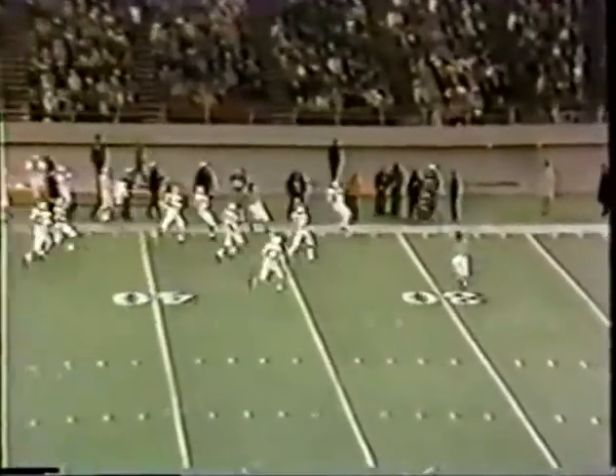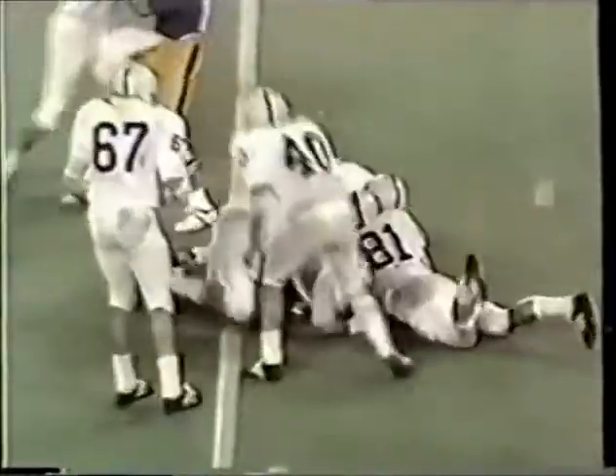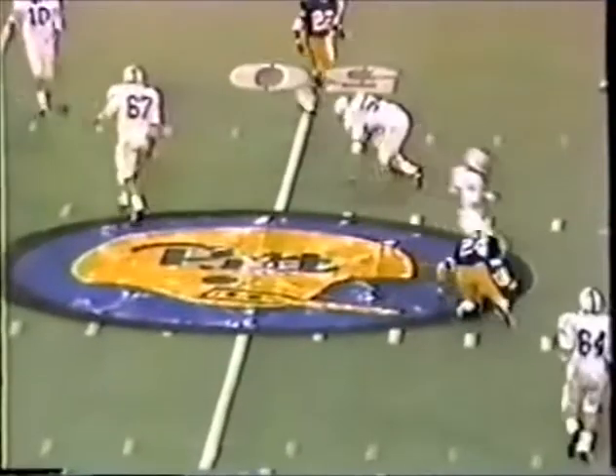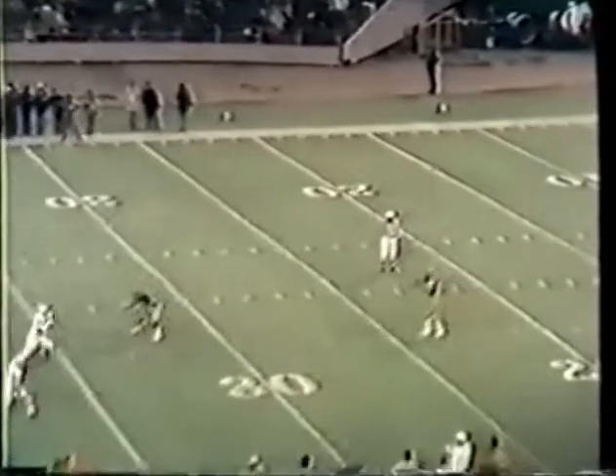Jones is back — it's out of bounds inside the forty-five. Dorsett trying to get outside. Second down ten, Pitt. Dorsett — three yards, it'll be third and seven. Third and seven — almost had an interception. Slider is nailed by Ron Coder at the Pitt twenty-six yard line.